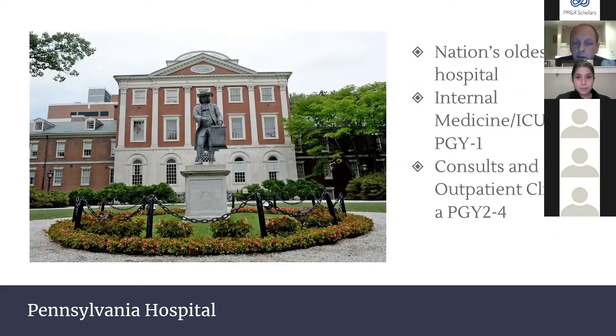We also rotate at Pennsylvania Hospital, actually the nation's oldest hospital — a beautiful place. As PGY1s we rotate here on internal medicine and in the ICU. As PGY2s we do consults, and as twos, threes, and fours we do outpatient general PMR clinic here.